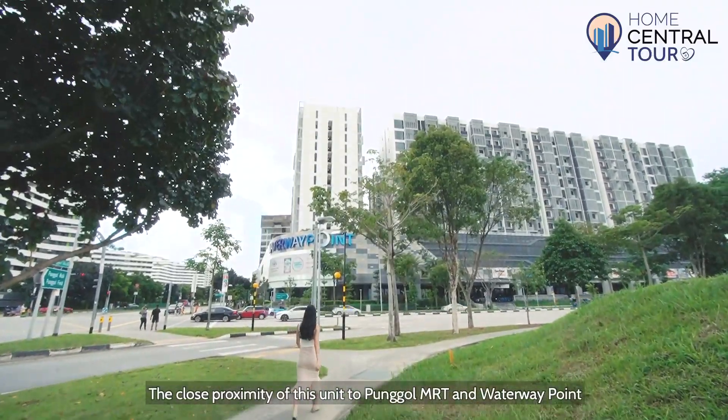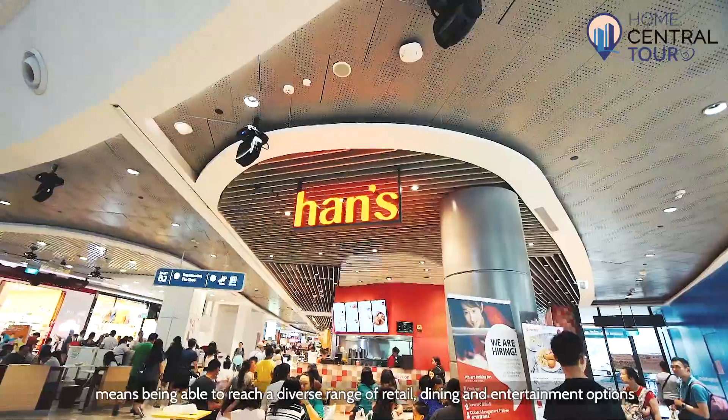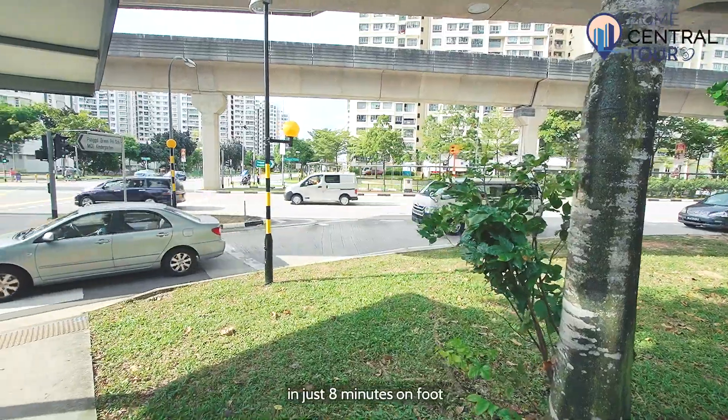The close proximity of this unit to Pongo MRT and Waterway Point means being able to reach a diverse range of retail, dining and entertainment options in just 8 minutes on foot.